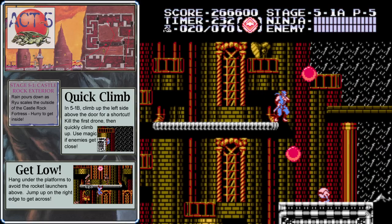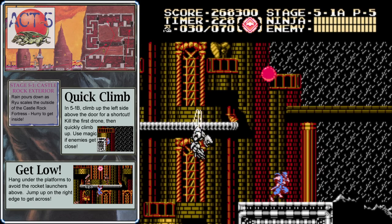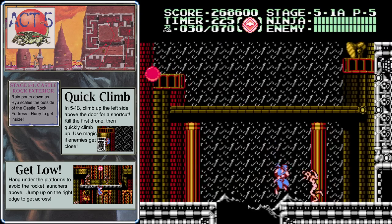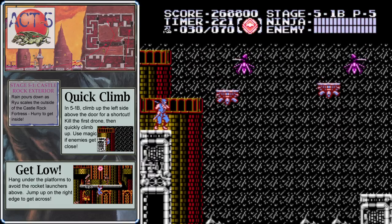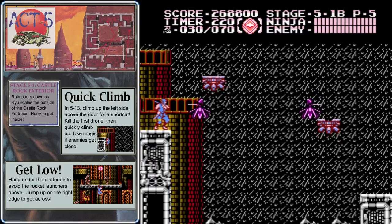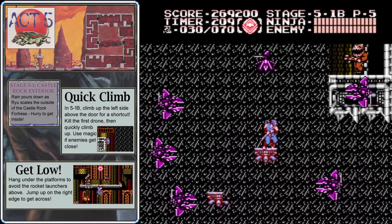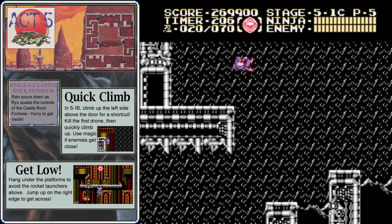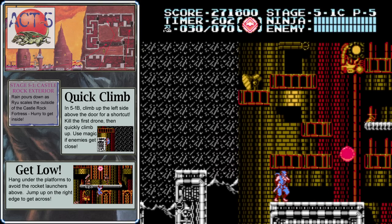You might as well launch your vacuum wave to take out enemies on this platform since there's a ninpo refill right up there. Down here grab another ninpo refill, but wait to take out the insect drone before moving forward or he might knock you into the pit. This room is very difficult if you don't know what to do — climb up the left side, wait to take out that slow-moving drone, then jump up onto platforms as they move upward and quickly jump to the next one.